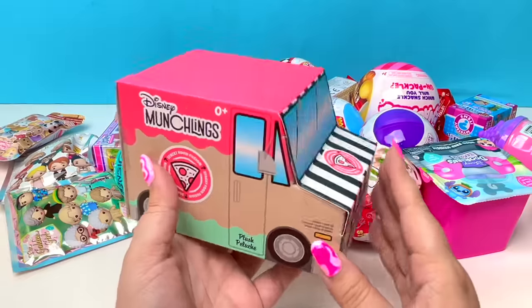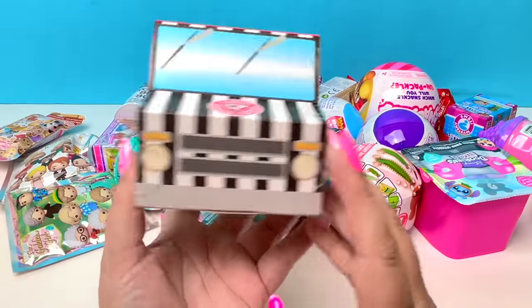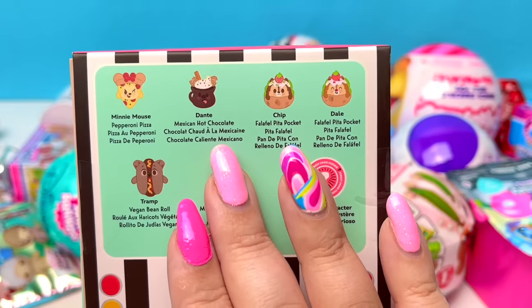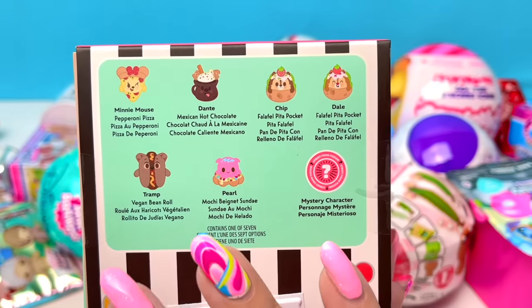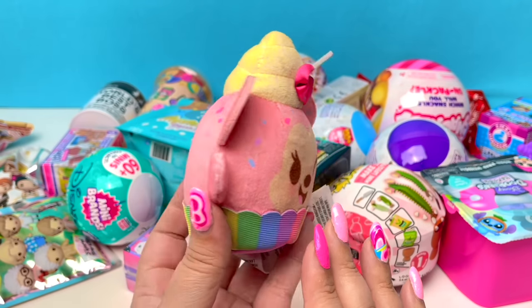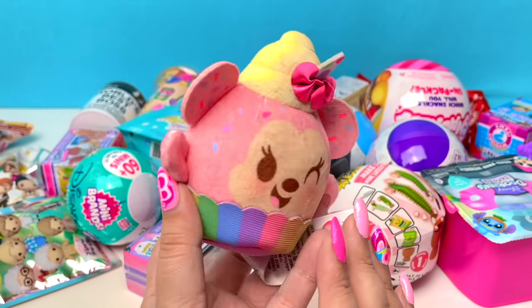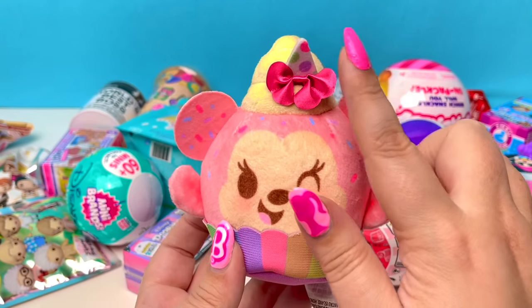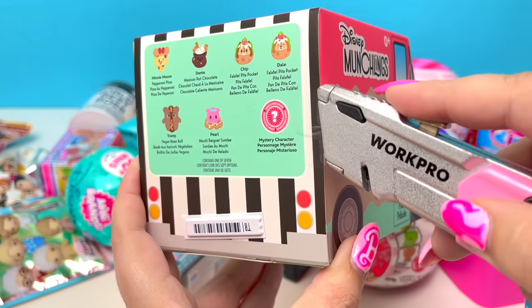Next, we have Disney Munchlings! It's a stinking cute little food truck. We could get Minnie Mouse, Dante, Chip, Dale, Tramp, Pearl, and a mystery! I actually found the mystery in the last Munchlings I opened, and I love it — look how stinking cute she is! I especially love the little party hat. Let's see if we can find the mystery again!